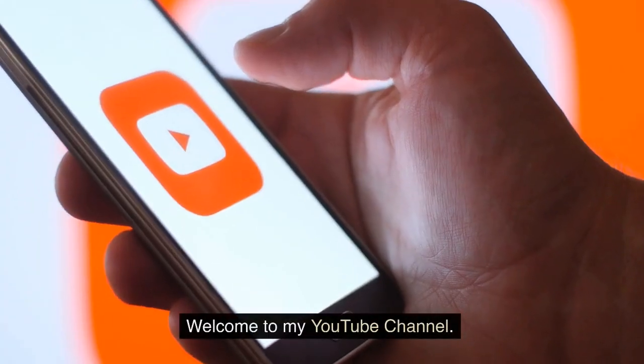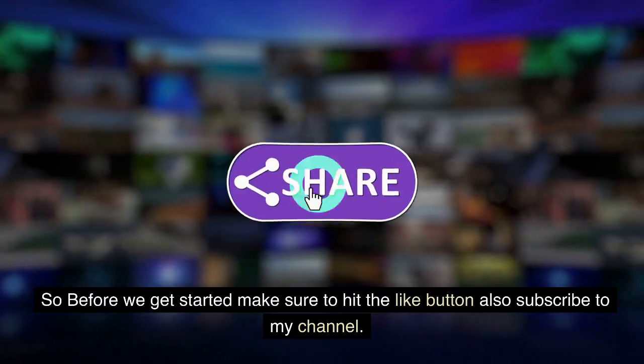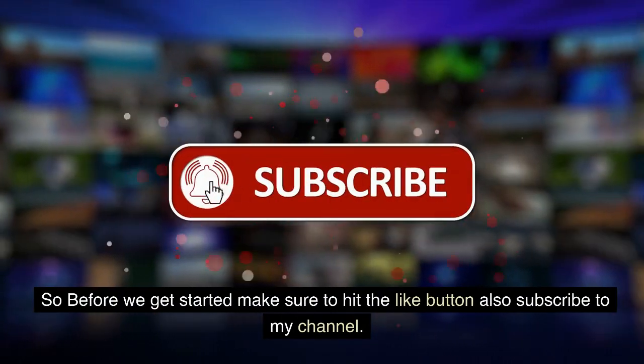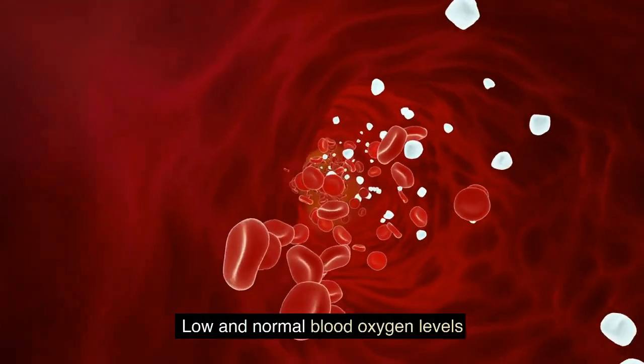Hi guys. Welcome to my YouTube channel. In this video, we will talk about low and normal blood oxygen levels.